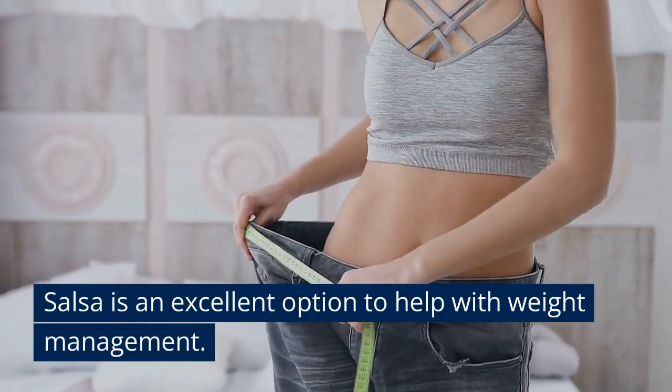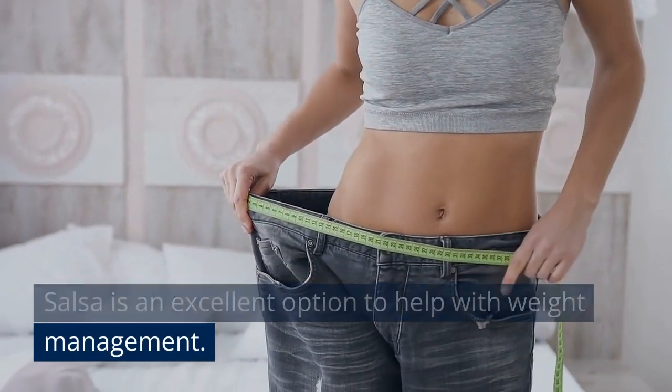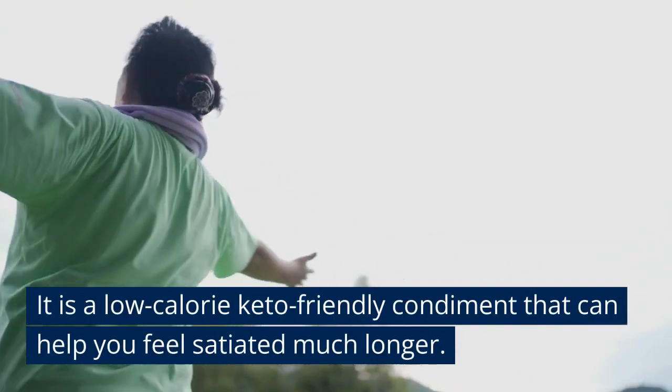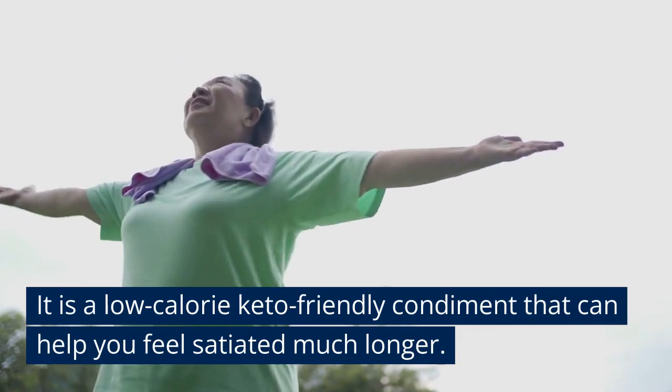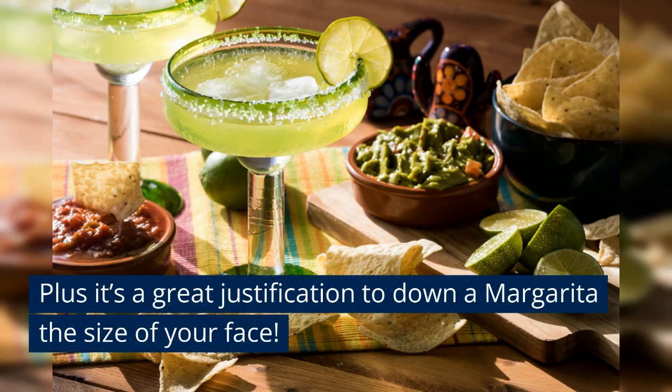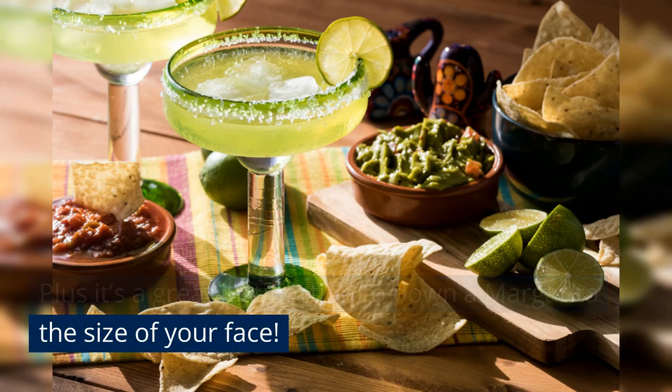Most people don't know this, but salsa is an excellent option to help with weight management. That's because it's a low-calorie, keto-friendly condiment that can help you feel satiated much longer. Plus, it's a great justification to down a margarita the size of your face — just kidding!